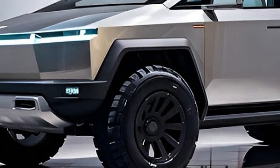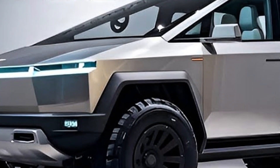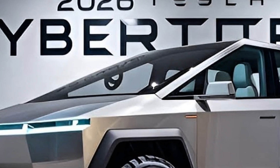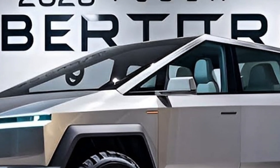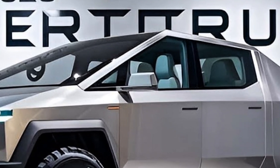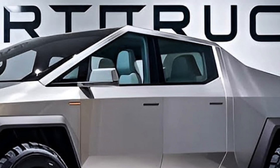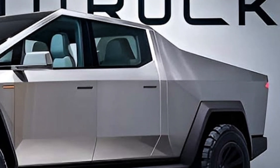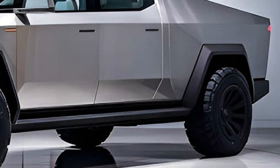When it comes to price, Tesla has made the lineup surprisingly accessible for such a futuristic truck. The base single-motor version starts around sixty thousand dollars, the dual-motor comes in at roughly seventy-nine thousand dollars, and the tri-motor beast tops out near ninety-nine thousand dollars. Considering the performance and tech, it's clear Tesla wants to shake up both the EV and pickup markets.